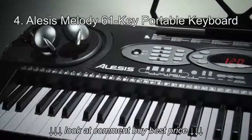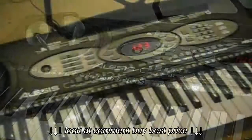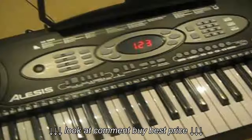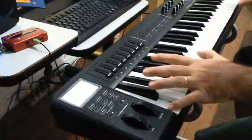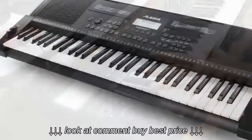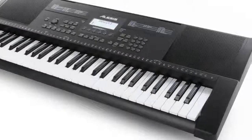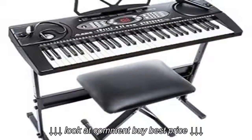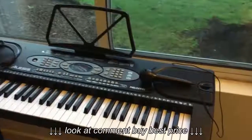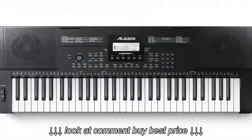Alisa's Melody 61 Key Portable Keyboard. It comes equipped with 61 keys that are compact and lightweight, which makes it an ideal digital piano to start with. This digital piano also comes with 200 built-in sounds so that you can expect versatility from it as well. A microphone also comes with this digital piano so that you can play and sing at the same time, thereby enhancing your learning experience.